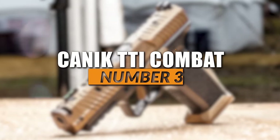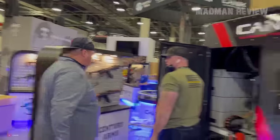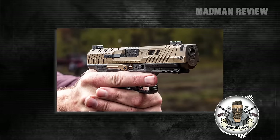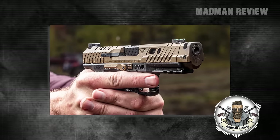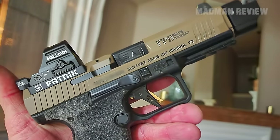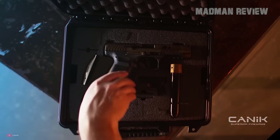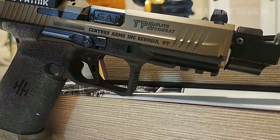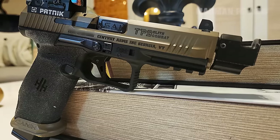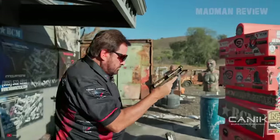Number 3: Canik TTI Combat. At SHOT Show 2024, the Canik TTI Combat totally stole the show. With a price tag of $949, it's hitting the sweet spot of awesome performance, slick design, and value. Anything touched by Terran Tactical Innovations usually costs a pretty penny, but this pistol isn't just some tweaked version of what's already out there. It's a whole new beast that brings together Canik's bang for your buck with TTI's top-tier custom work aimed at the competitive shooting scene. Feels great, is pinpoint accurate, and it looks cool too.